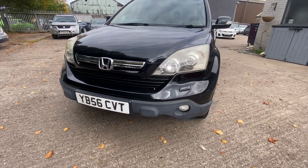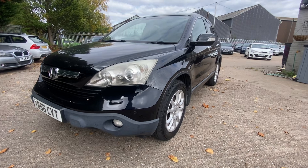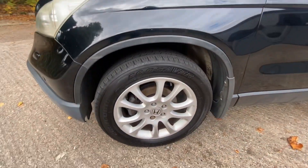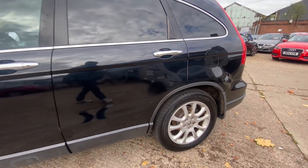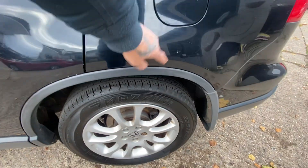Moving on to the passenger side — again, great condition, no damage, no dents, no bangs. No damage to the alloy as you can see there. Lovely condition. Moving down the car, there are some light scratches just in the paintwork just here — I don't know if you can see those.